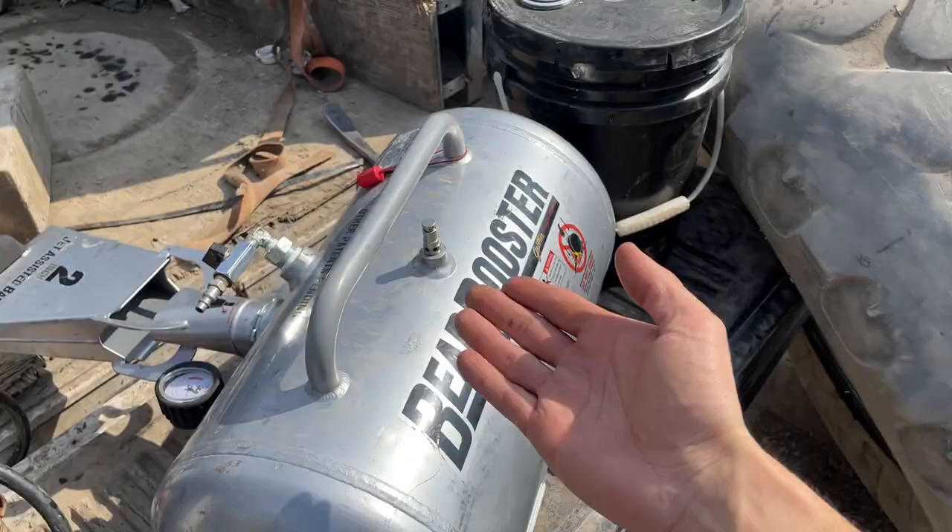If you guys are looking for a really good blaster and you do construction or work with tractors, definitely check out the description — Gaither Tools. They are the best by far, no competition. I do get commissions on all the items in that store, so it does support the channel when you buy through me.